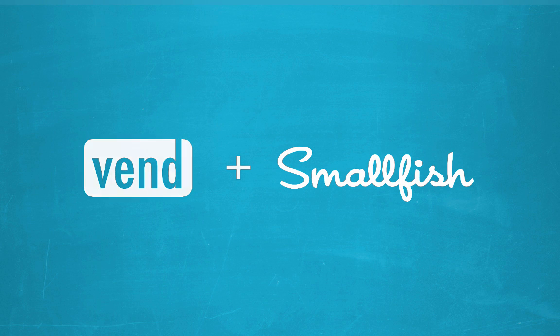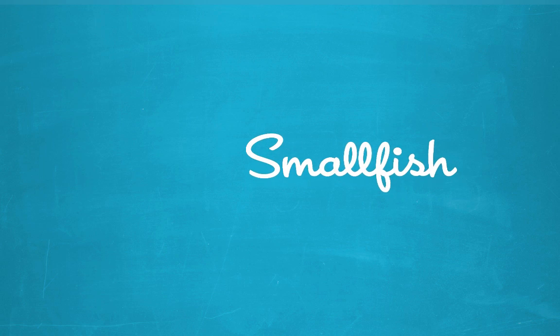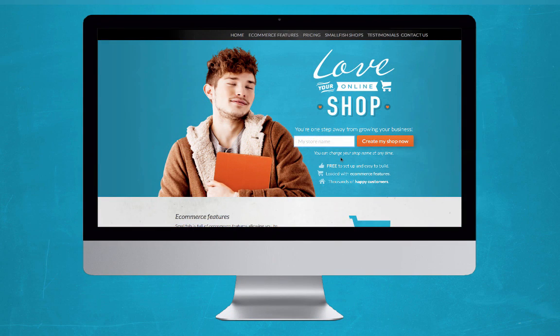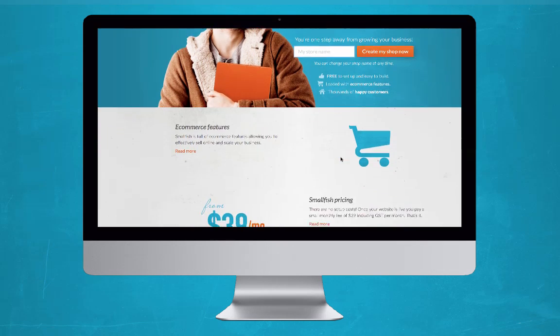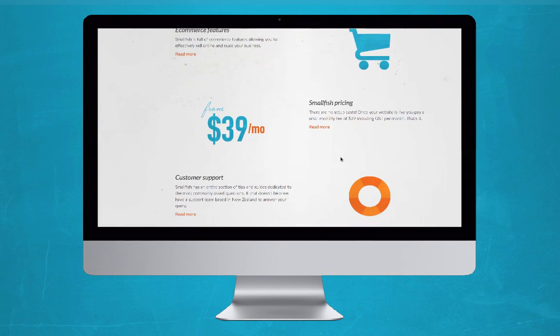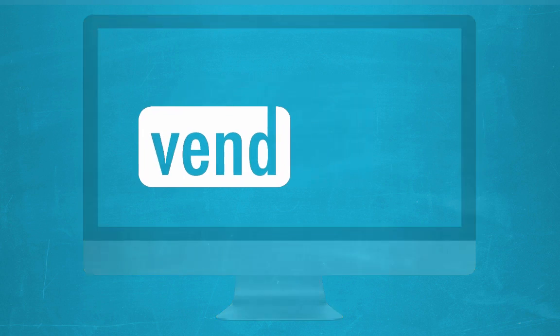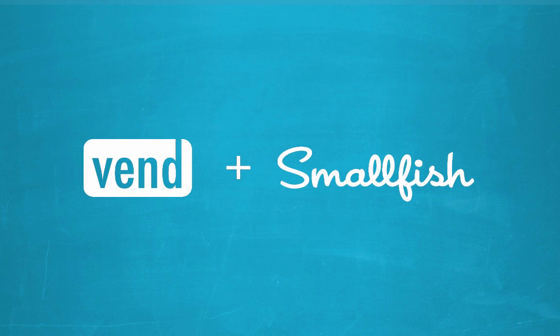Smallfish is a software as a service e-commerce platform designed for businesses and individuals to set up and manage their own e-commerce website. We've made this incredibly easy and very affordable with low monthly subscription fees. If you use the Vend point of sale system, then a Smallfish e-commerce store is the perfect companion.